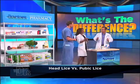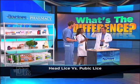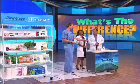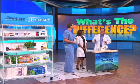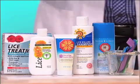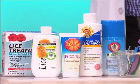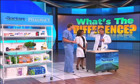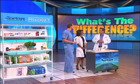Sometimes pubic lice can affect the eyebrows and the underarm hair as well — they just like that firmer hair. Treatments exist over the counter. For head lice in kids, I like the non-toxic ingredients. This particular one here is not an insecticide like some of the shampoos are — it basically smothers the lice and covers them so they can't breathe. It's essentially an oil and it's non-toxic. That's my favorite one.